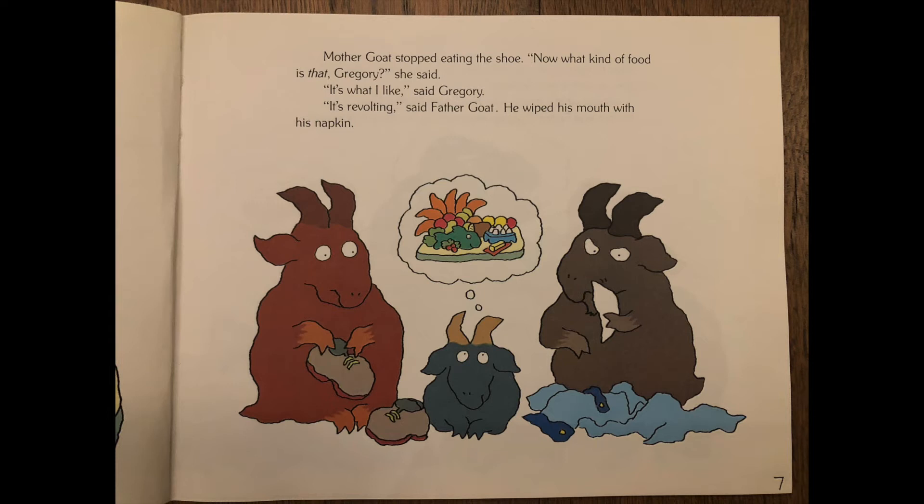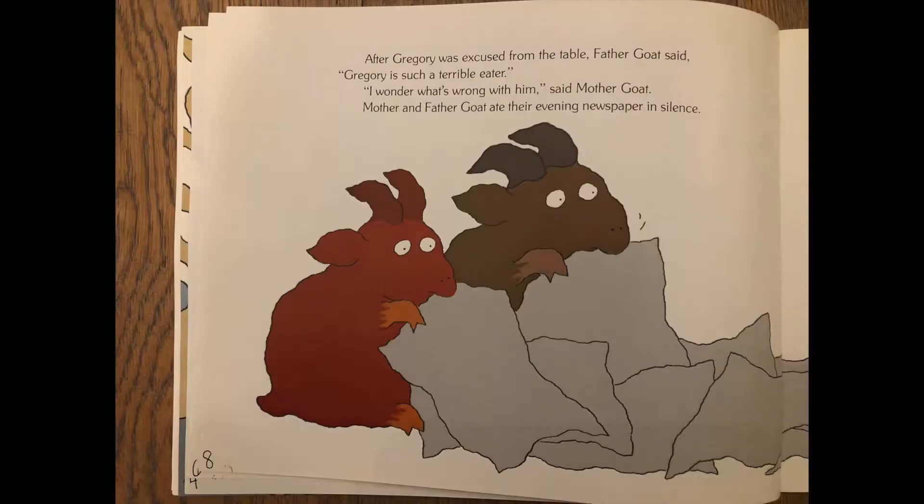Mother goat stopped eating the shoe. Now what kind of food is that, Gregory? she said. It's what I like, said Gregory. It's revolting — sorry, revolting means disgusting — said father goat. He wiped his mouth with his napkin. After Gregory was excused from the table, father goat said, Gregory is such a terrible eater. I wonder what's wrong with him, said mother goat. Mother and father goat ate their evening newspaper in silence.